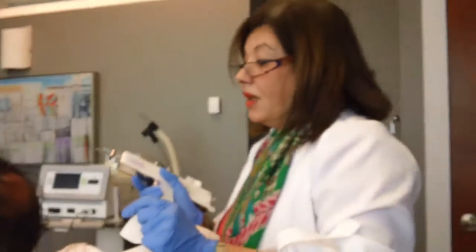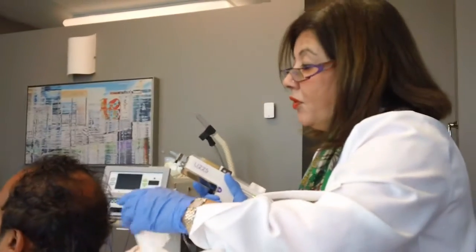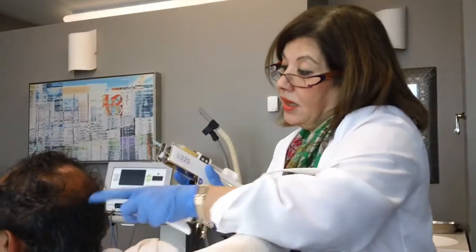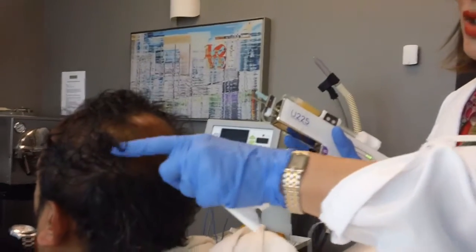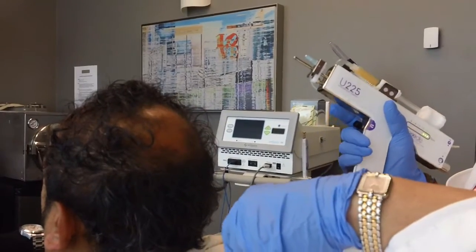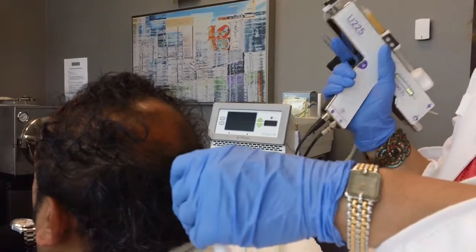A client of mine had quite a bit of balding in the mid part of the crown of his scalp, and you can see that there is significant hair growth at the margins and some hair growth in the middle. So I'm quite thrilled with the results. I'll share the before and after pictures with you in the next few minutes.